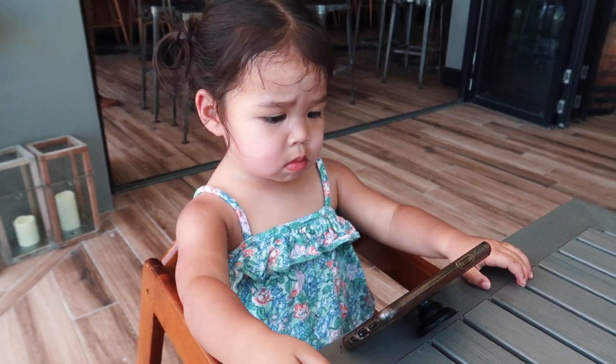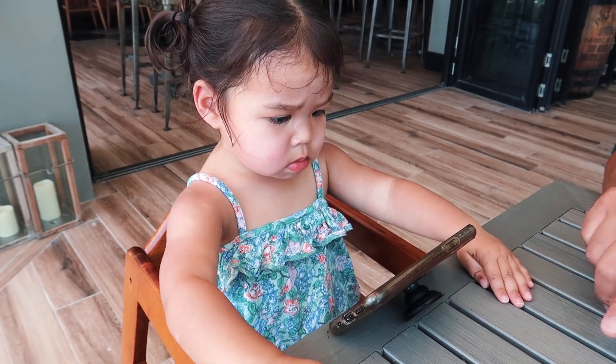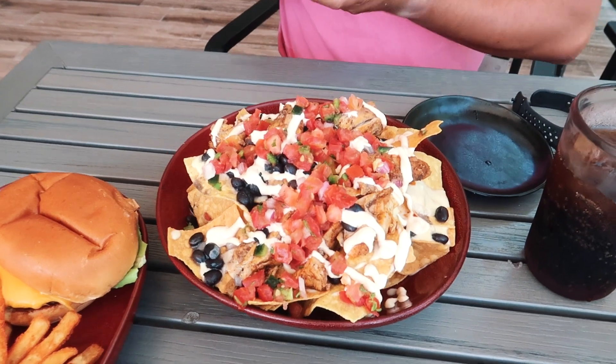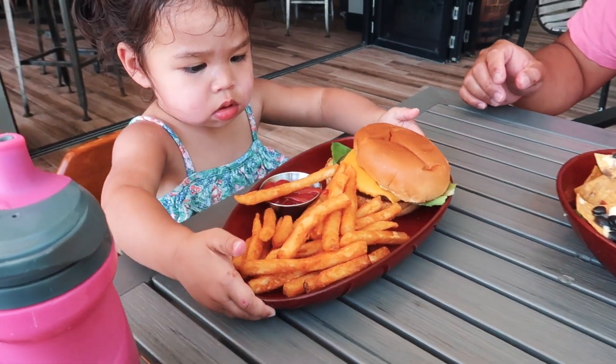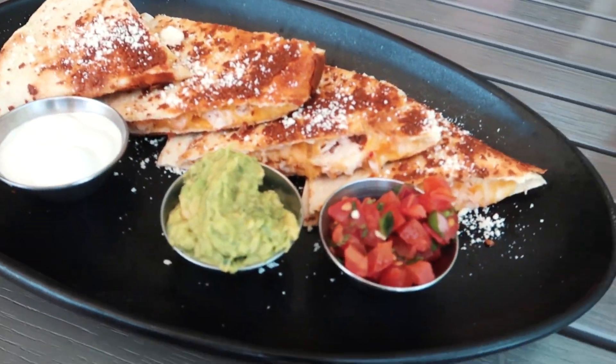Sophie, did you have fun in the water this morning? Are we watching Nemo? So we got some chicken nachos — those look real good — a burger, and lobster quesadilla.